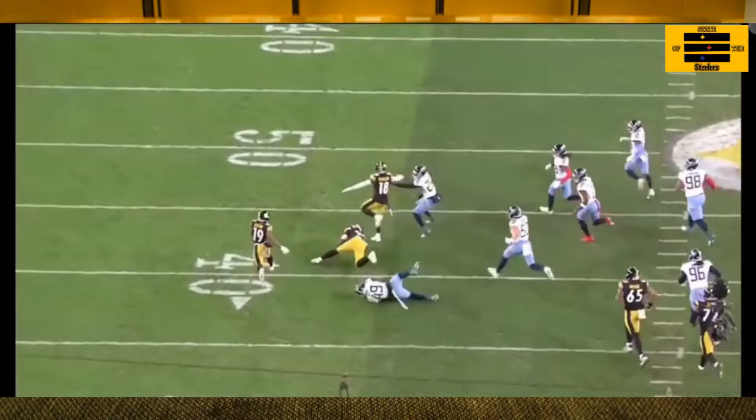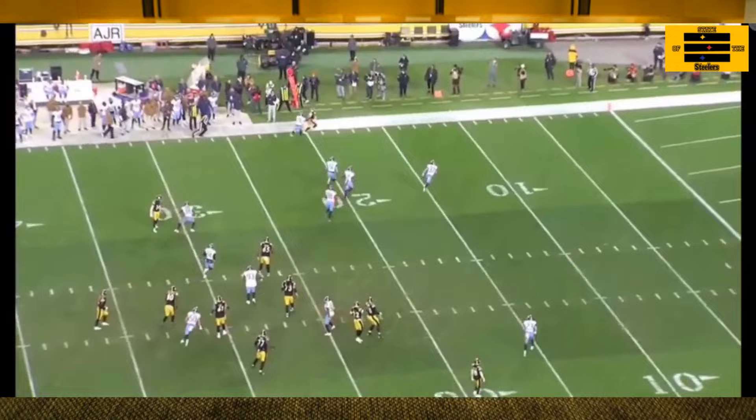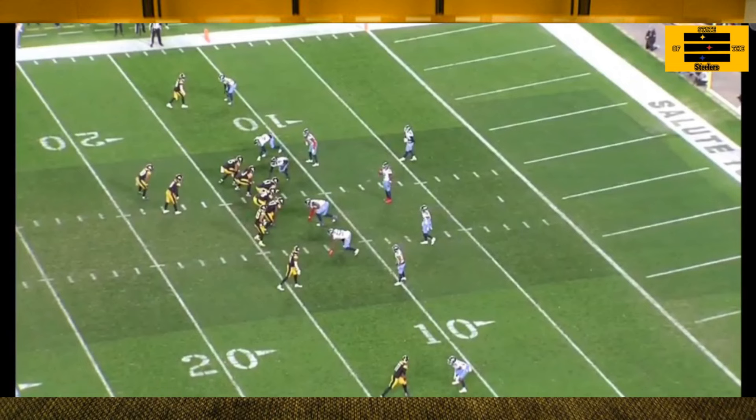Here's that dreaded jet sweep, but this play works — and why? A big block from George Pickens on Terrell Edmonds. The Steelers kind of picked on Edmonds a little bit in this game, but can you blame them?